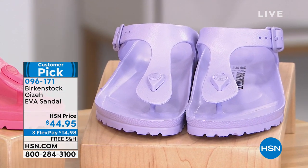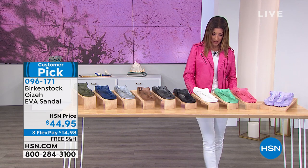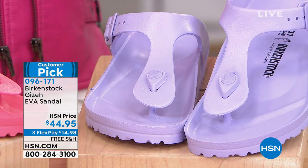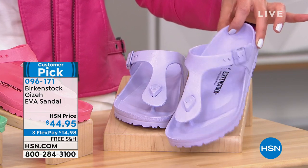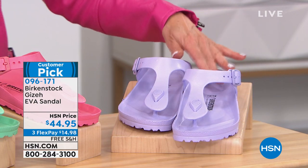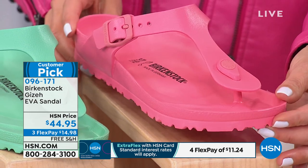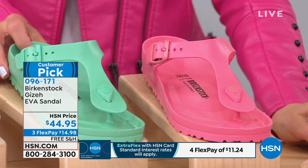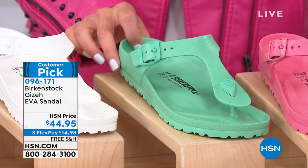There are a lot of great colors to choose from, and Birkenstock comes in really easy sizing — check out sizing online at hsn.com. You get the original footbed that you know and love, but this one is 100% waterproof. You can wear it rain or shine — beach, pool, your back patio, gardening, washing the dog or the car. And by the way, they also float! We've got purple fog, a light lavender; watermelon, a fun pretty pink; and bold jade, a true mint green.